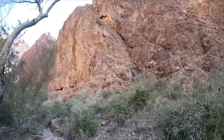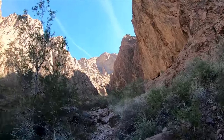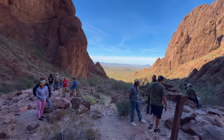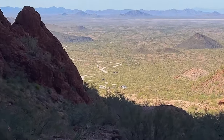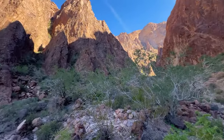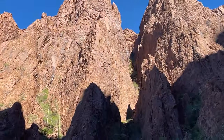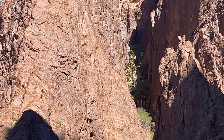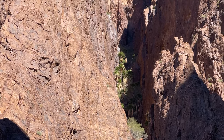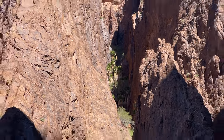Look at these canyon walls. If it were to rain, all the rain water would come down towards us. We came from all the way down there and hiked up this canyon. You can see walls all the way around us. Up in this canyon right here, these are native palm trees to Arizona — they get the perfect amount of sunlight and rain to grow right there. Pretty cool.